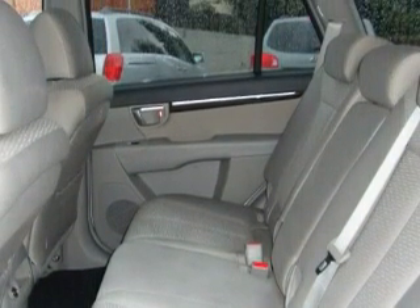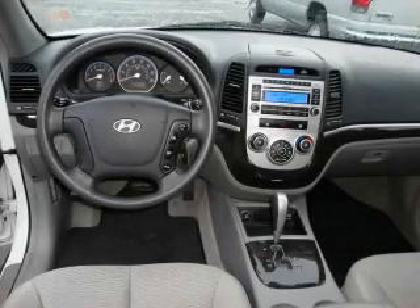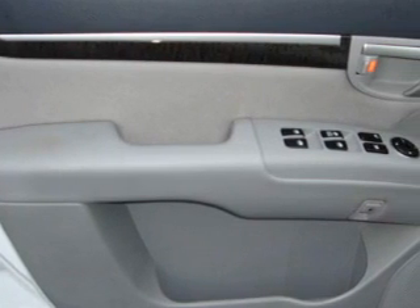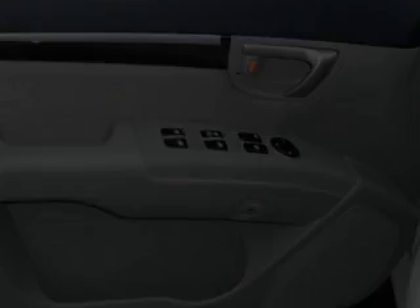It features a 2.7-liter six-cylinder engine and an automatic transmission. This Hyundai has had only one owner and it qualifies for the Carfax buyback guarantee. Stop by today and test drive this crossover for yourself.